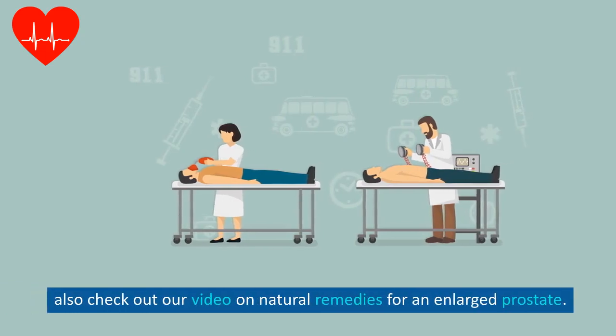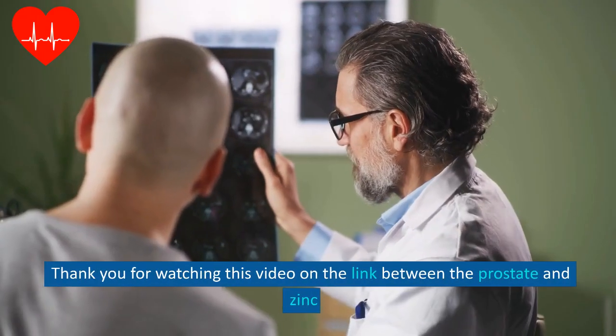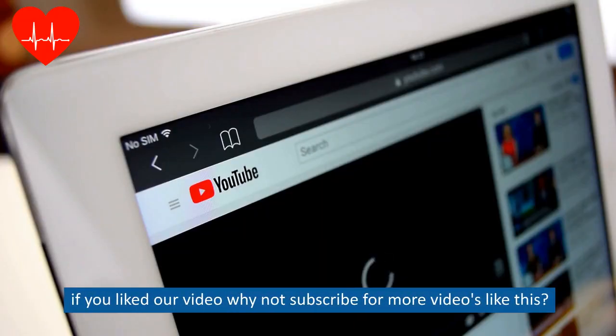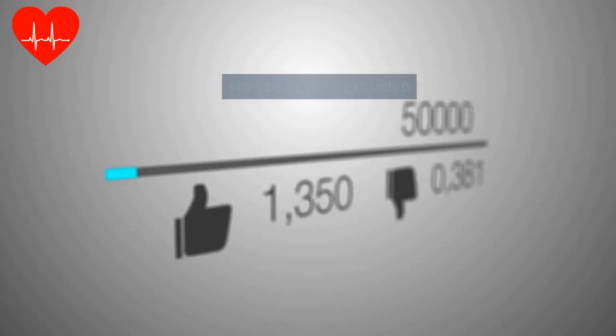Also, check out our video on natural remedies for an enlarged prostate. Thank you for watching this video on the link between the prostate and zinc. If you liked our video, why not subscribe for more videos like this and hit the like button. See you in the next video.